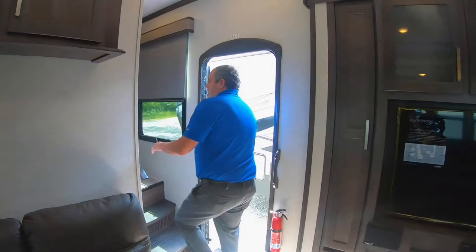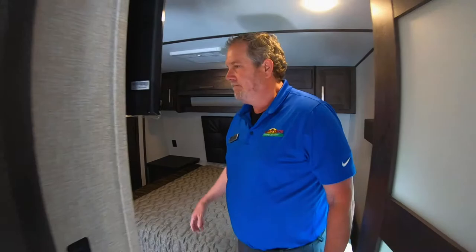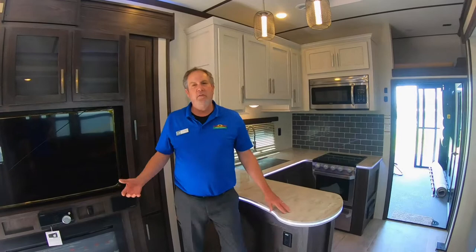Then when it's time to sleep, just come up into here — nice comfortable bed. You can walk around it and get a good night's sleep or just take a nap after the race. I think this would be a great addition for you to take to one of the races or whatever it is you like to do outside with family and friends.